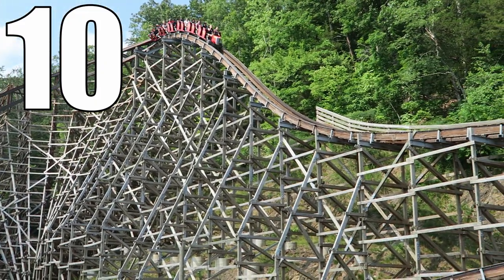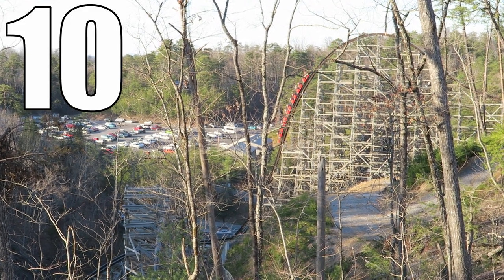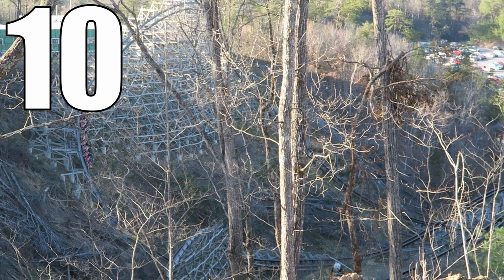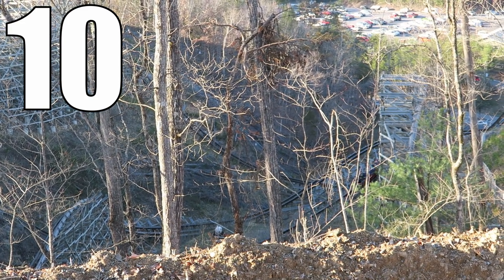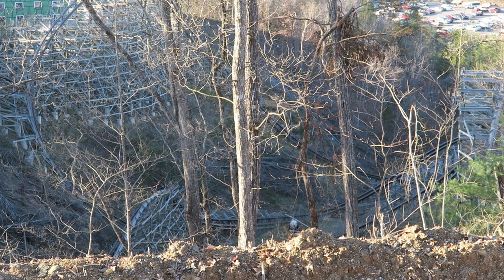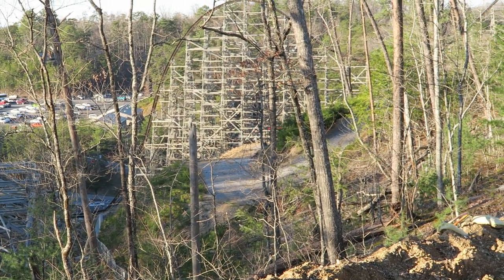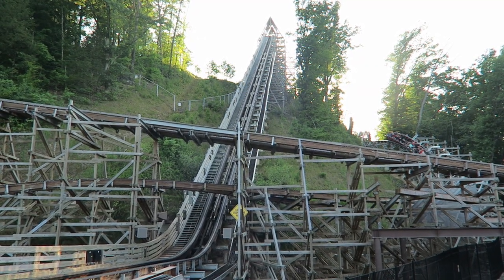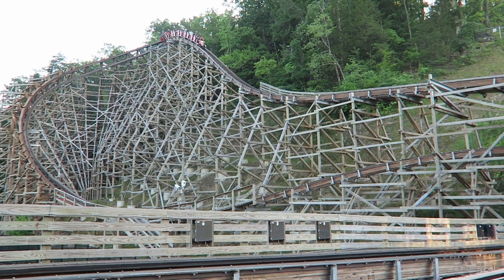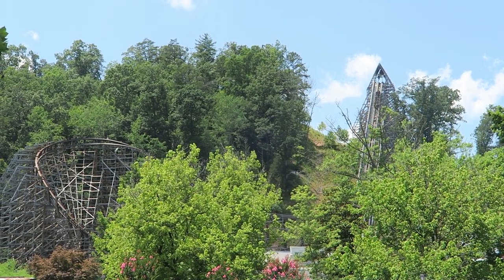Few coasters have a setting as breathtaking as Lightning Rod's, and when you put a high-speed airtime machine on that terrain, you have a truly special experience. Every moment of Lightning Rod is a joy between the speed, forces, and visuals. This coaster has been my favorite ever since I first rode it in 2017 and it has maintained that spot ever since. So those are my thoughts on Lightning Rod at Dollywood, which is what I consider to be the world's best coaster. What are your thoughts on this ride? Have you ridden multiple versions of Lightning Rod? Let me know how your experience on this coaster has been. If you enjoyed this review, I'd appreciate it if you gave this video a like and considered subscribing, because there will be a lot more roller coaster and amusement park videos here at Canopy Coaster.